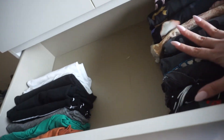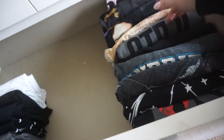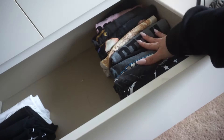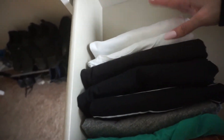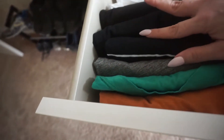Coming down here, it's pretty much all my short-sleeve tops. These are all graphic tees with stuff on them. Then these are simpler pieces — white ones, black ones, solid colors. I kept the striped one in here because I think it's a staple in a basic wardrobe.